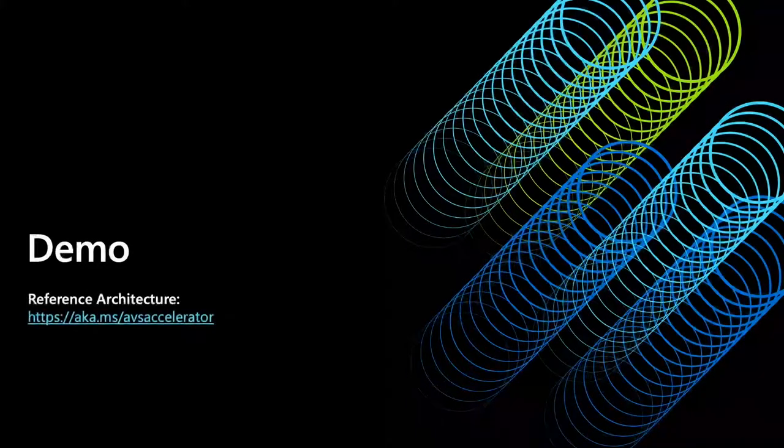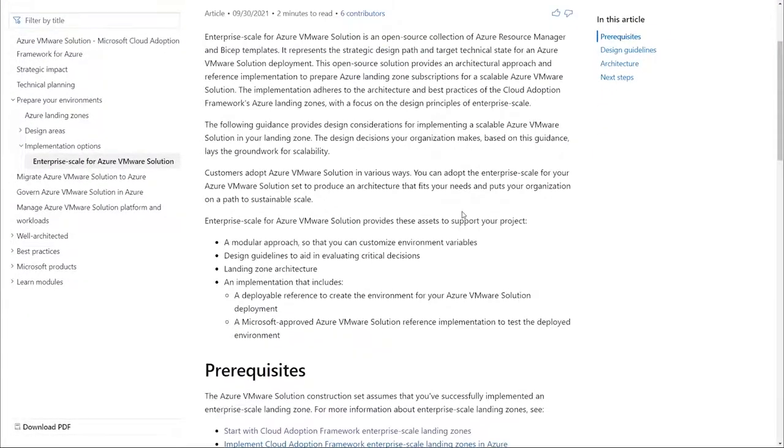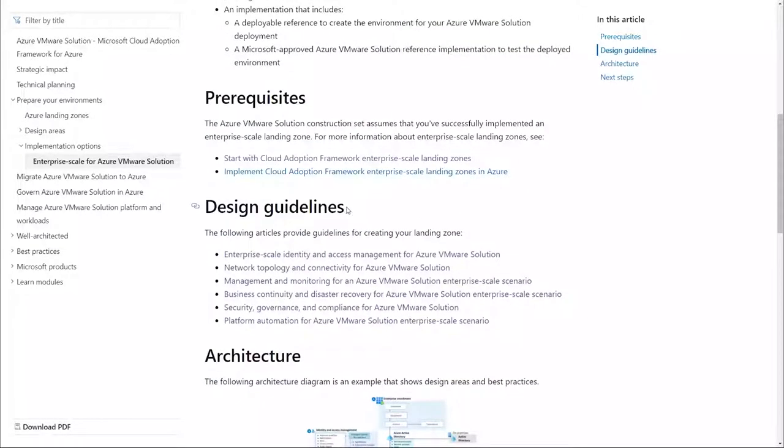Thank you so much, Sapna. Let's jump right into the demo. If you would like to follow along, please open your favorite browser and go to aka.ms/avsaccelerator. This is the landing page for Enterprise Scale for Azure VMware Solution. As you are ready to start your journey, you might have questions around how to plan for network, identity, and operations. No worries — Microsoft has streamlined this process for you. In this page, we have outlined the design guidelines. Let's jump into identity.